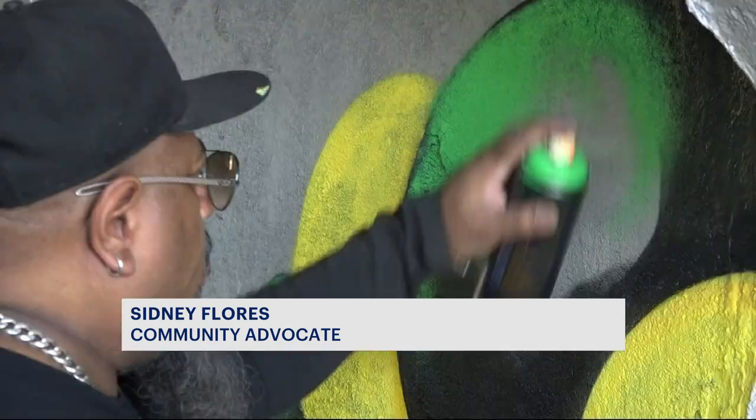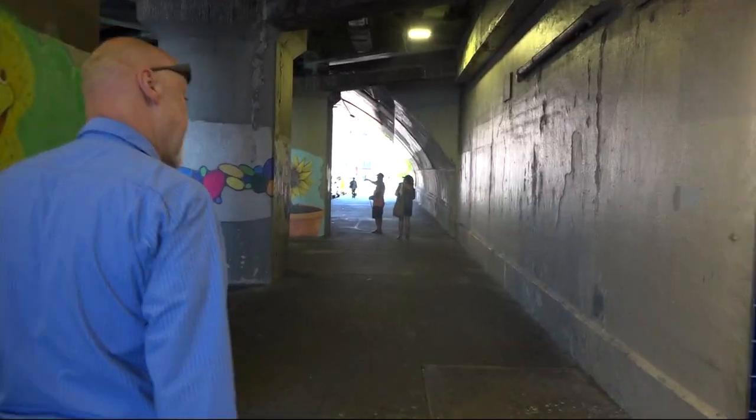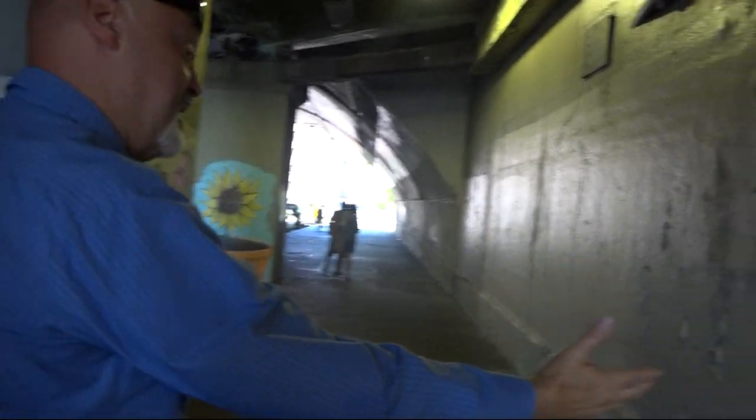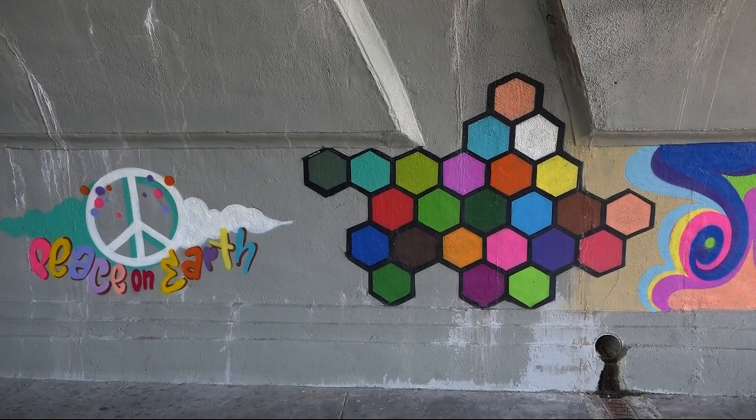It just entered my mind to throw some colors down here and designs, and King B was the man to speak to. With a new coat of paint and some creative ideas, the two began to transform this once-dark pedestrian tunnel into a more colorful and more inviting walkway for Bronxites.